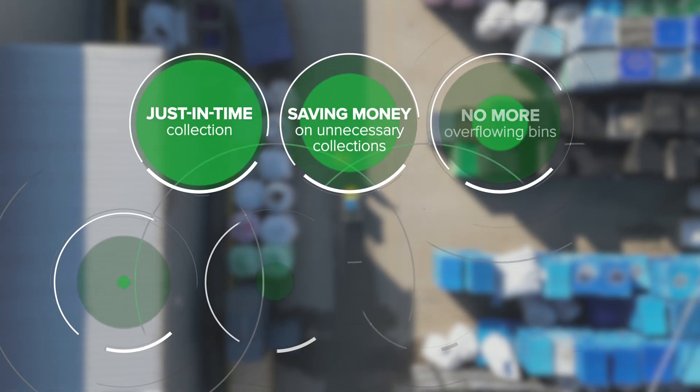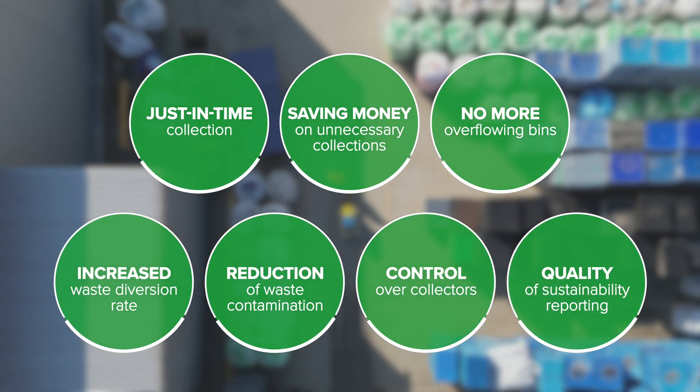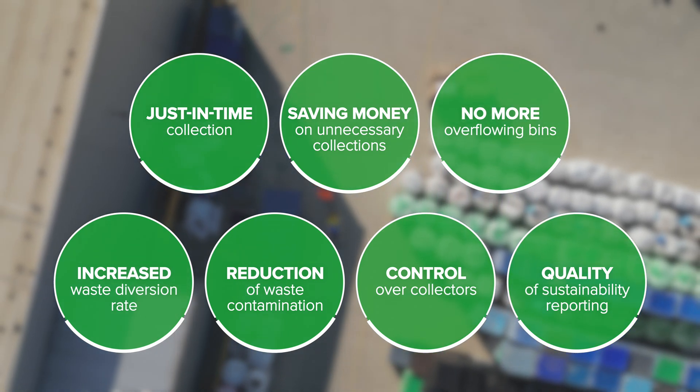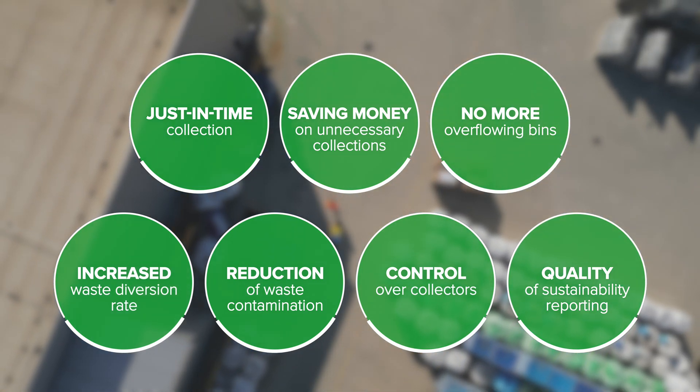Senseneo's smart waste solution brings order and transparency to waste collection at all types of facilities, including factories, hospitals, airports, or shopping malls.